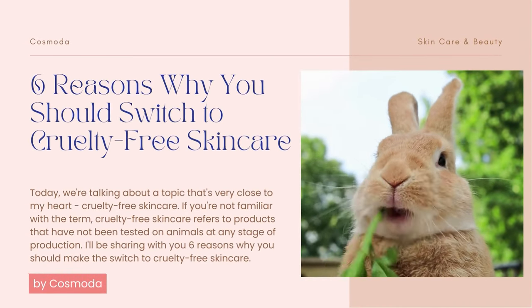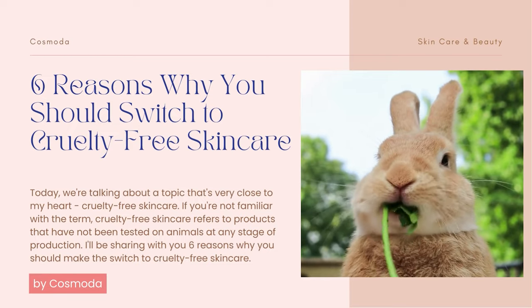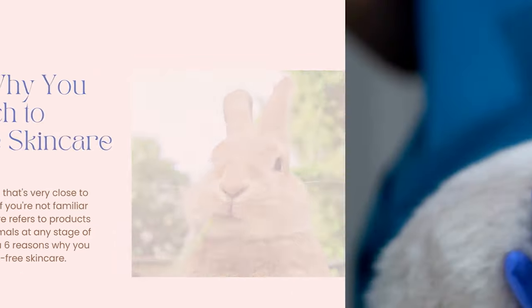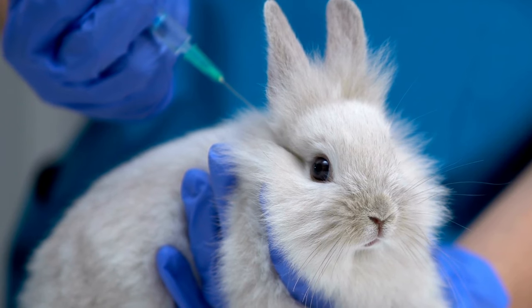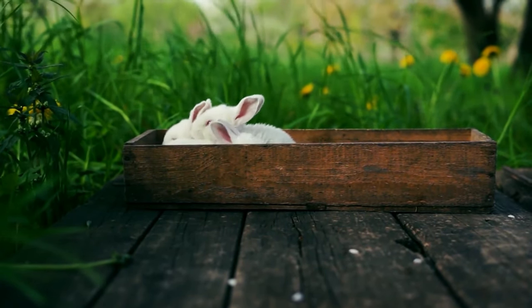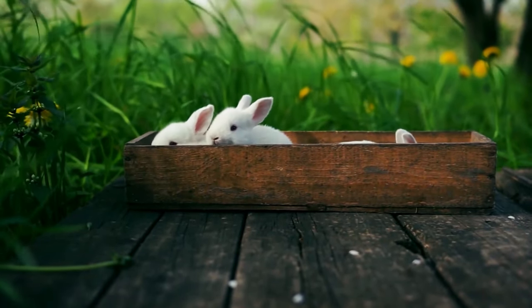Hello everyone, welcome back to my channel. Today, we're talking about a topic that's very close to my heart: cruelty-free skincare. If you're not familiar with the term, cruelty-free skincare refers to products that have not been tested on animals at any stage of production. In this video, I'll be sharing with you 6 reasons why you should make the switch to cruelty-free skincare products.